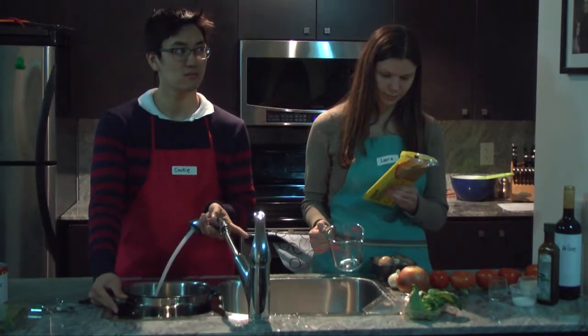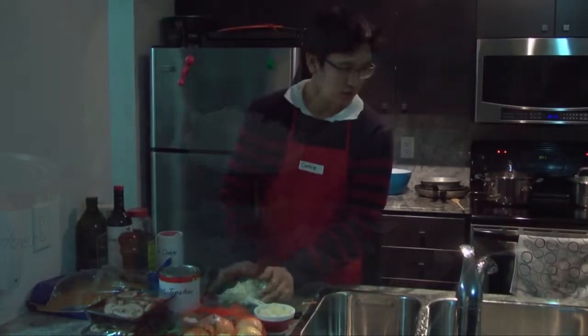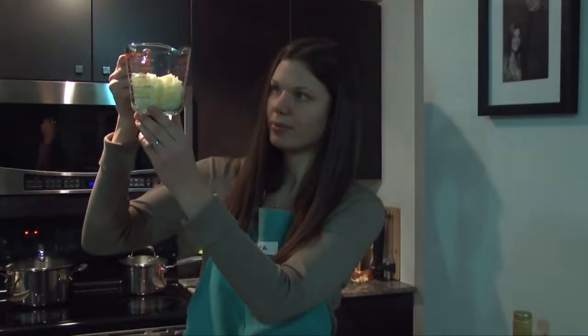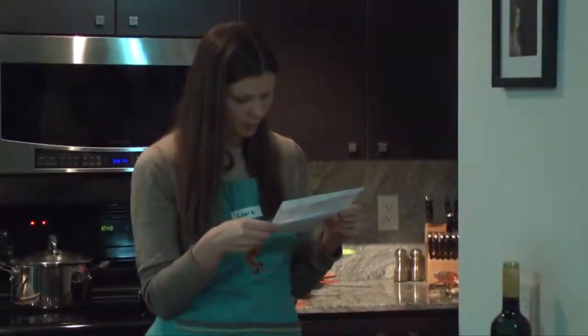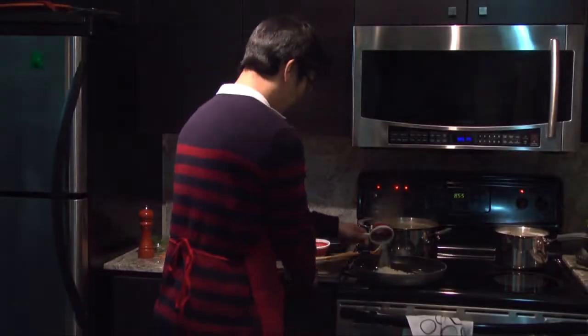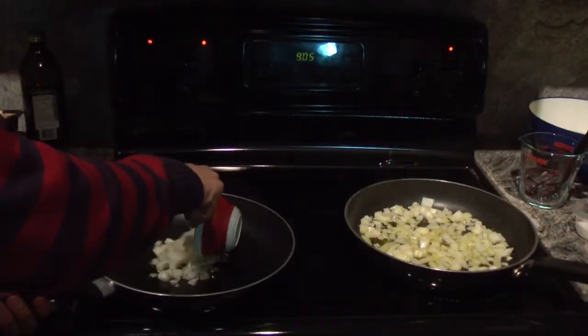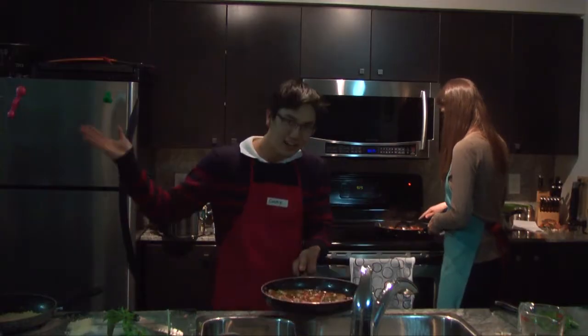Alright, it seems both our contestants are all set, so ready, set, go! Ta-da! I win!